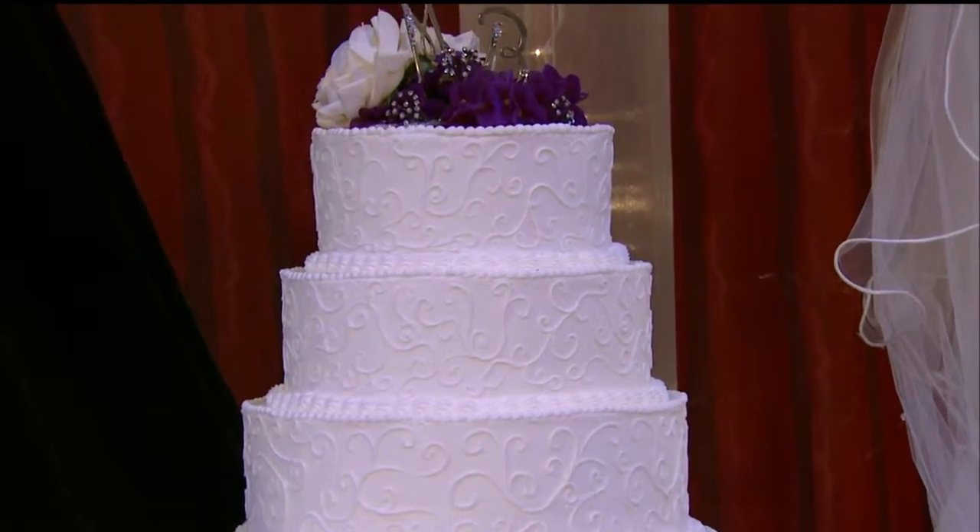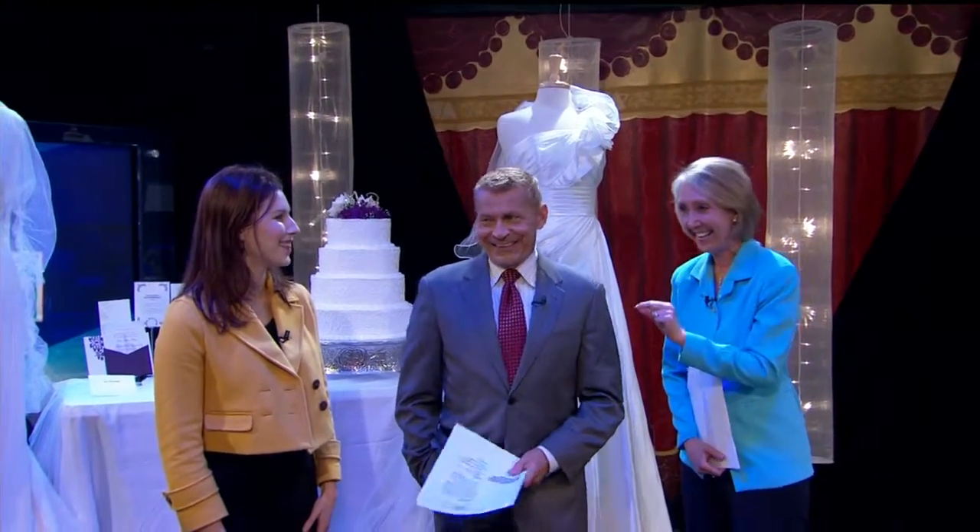It is that time of year again! If you or someone you know is planning a wedding, you'll want to stop by the Alliance Center this weekend. The Wedding Planner and Guide is celebrating its 30th anniversary — its pearl anniversary — and April Brady is back with us once again.